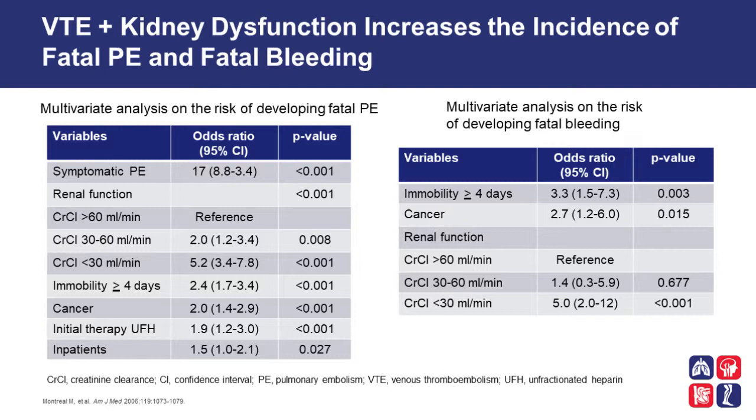The odds ratio for fatal PE is 5.2 when compared to patients with creatinine clearances greater than 30 mls per minute. Immobilization in these patients is also associated with a 2.4-fold increased risk of bleeding versus no immobilization. Cancer in these patients also increases the risk of fatal PE, and cancer increases the risk of fatal bleeding by 2.7-fold. There is an incremental increase in fatal bleeding as your creatinine clearance or GFR drops.